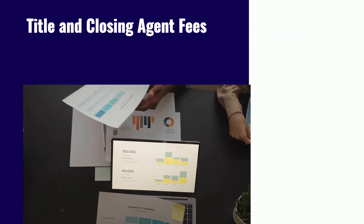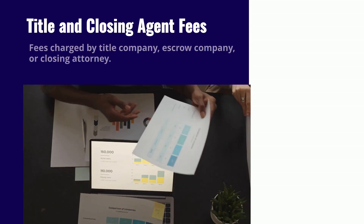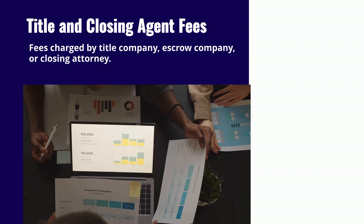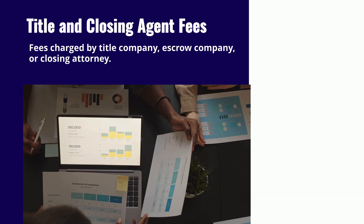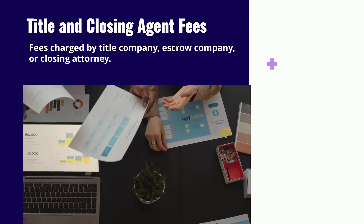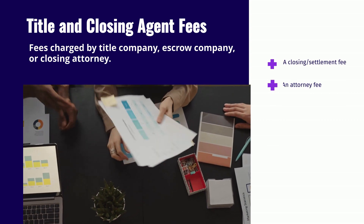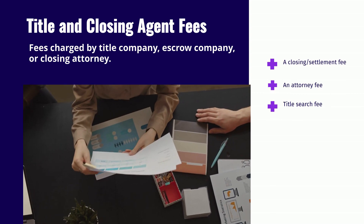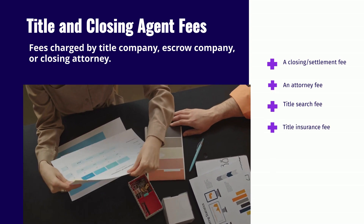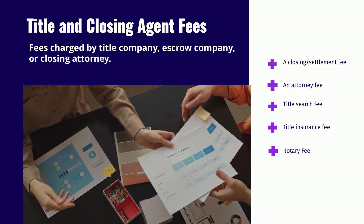The closing agent will also charge fees for services provided for your home purchase transaction. These can be fees charged by a title company, escrow company, or an attorney depending on the state. Some examples of title and closing fees may include a closing or settlement fee, attorney fees, title search fee, title insurance fee, and fees for notary services.